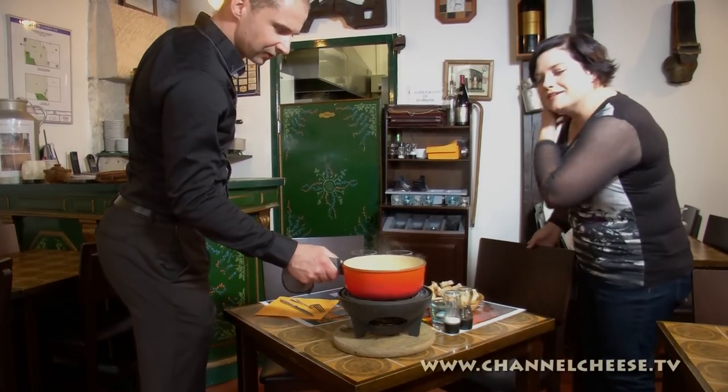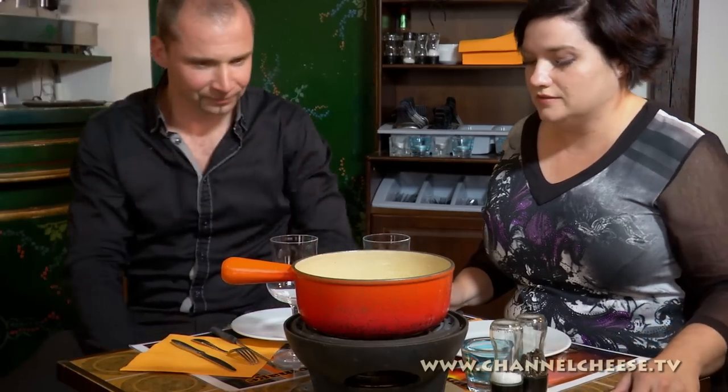Voilà! Very important: the bread from yesterday — day-old bread is best because it soaks up all the cheese. The problem is you can lose the bread inside the pot!